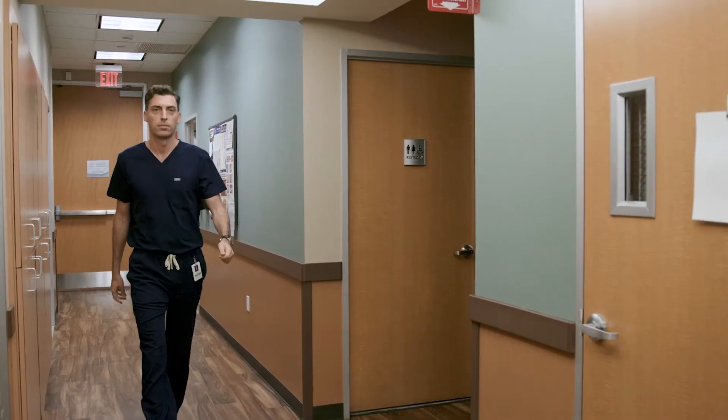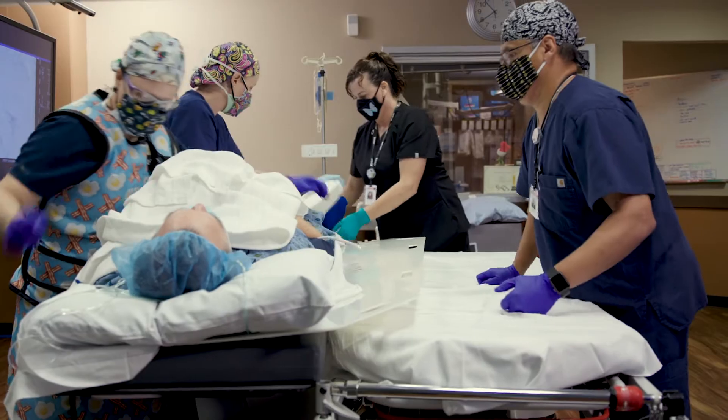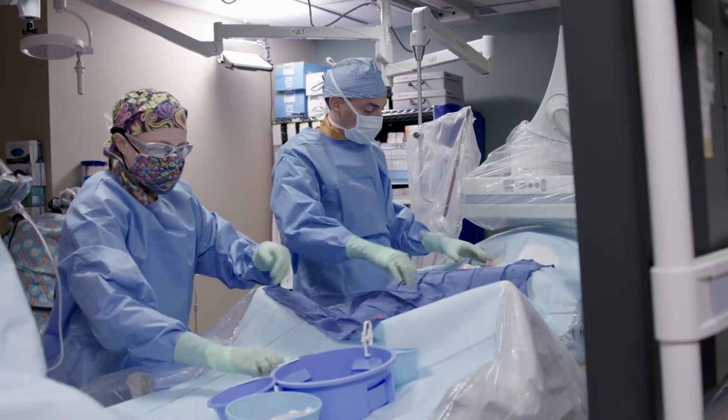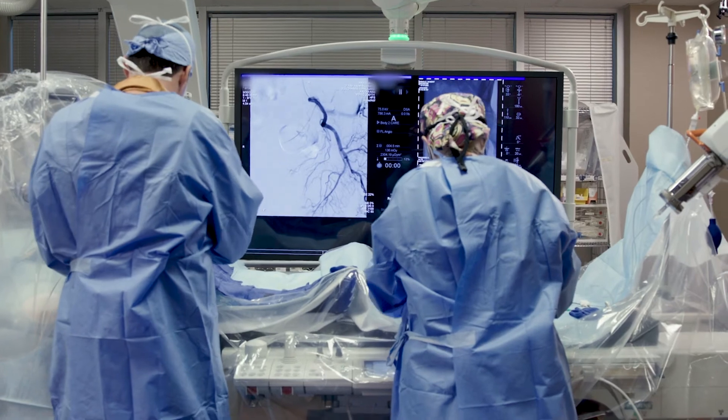Here at ARA we expect the highest level of expertise and professionalism, and we try to practice that every day. Anywhere from the physician to the nurse and medics, the coordinators — everyone is involved with making the process as smooth and pain free as possible, and with the maximal benefit to the patient.